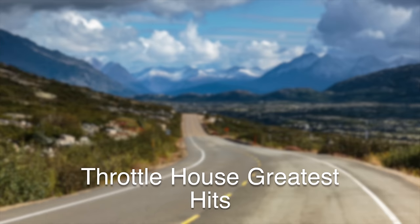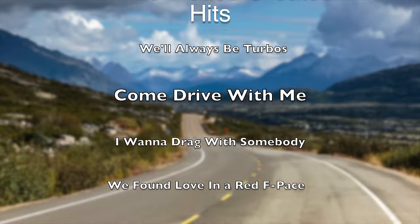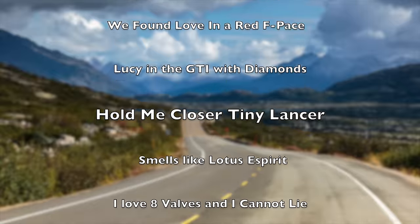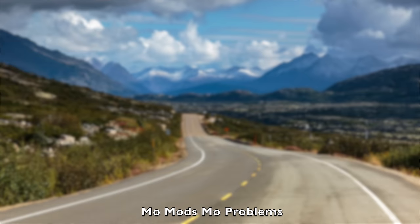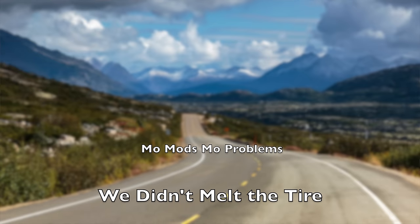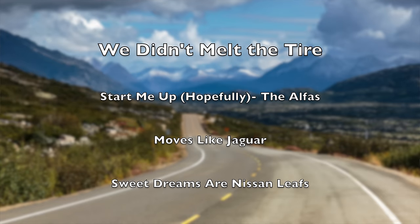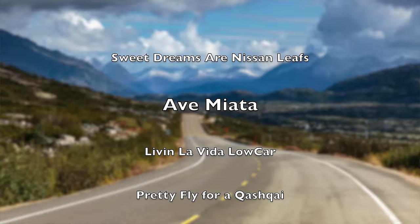You can find such gems as 'Come Drive With Me,' 'Come Drive With Me, Let's Drive Let's Drive Away,' and of course 'Hold Me Closer Tiny Lancer,' 'Hold Me Closer Tiny Lancer, Past the Subaru on the Highway.' And of course our personal favorite — Ave Miata.